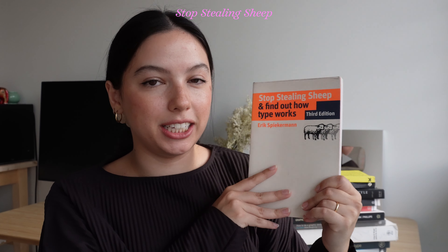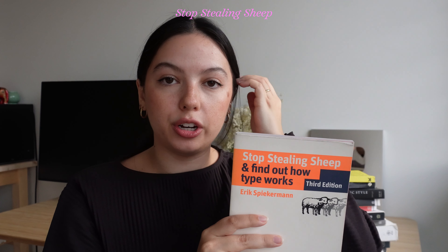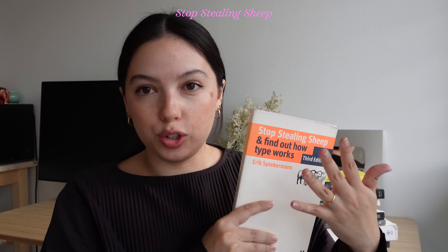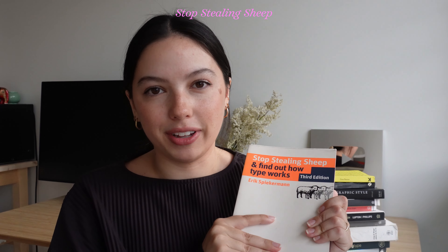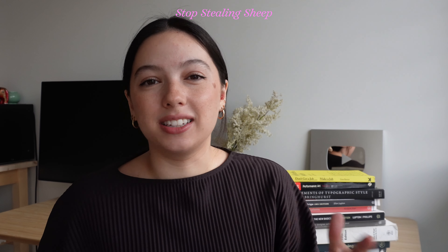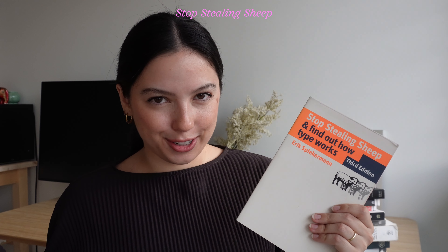First on the list is 'Stop Stealing Sheep and Find Out How Type Works.' This is by Erik Spiekermann. I have the third edition. I'll have the titles all in the description, but I'm not going to make specific links — do your own Googling and searching for these. I don't have affiliate links in the description, and it's complicated with countries — I live in Australia, I got these in the US. Just look up the title and the author and you'll find where to buy it.